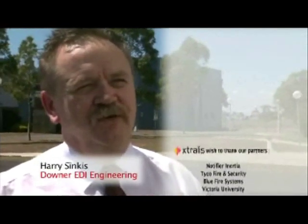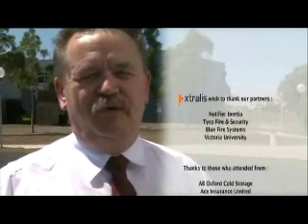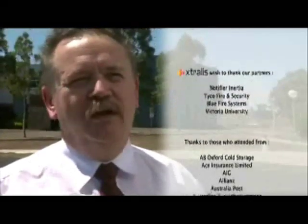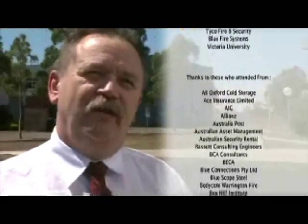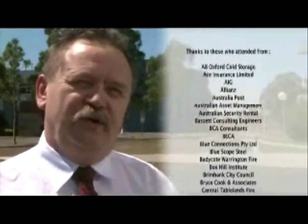What did you think of the demonstration today? I thought it was interesting. It's a little bit outside of the area I work in at the moment, but I have been involved with fire services for quite a while. We do use VESDA systems, and it gave me a better insight on how they operate and what sort of results to expect.